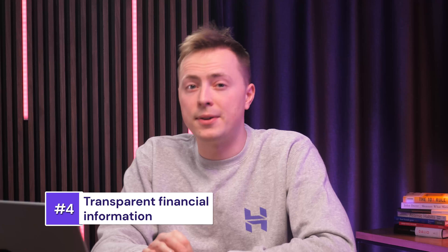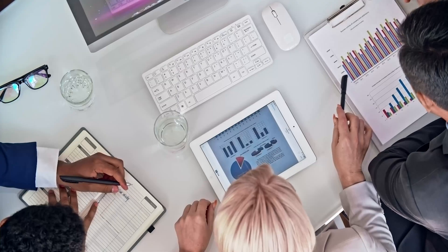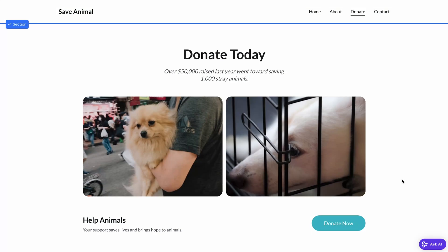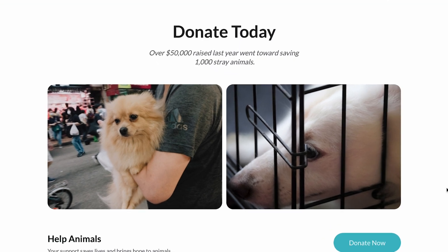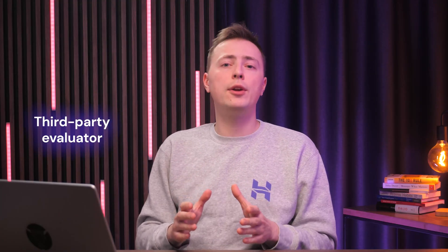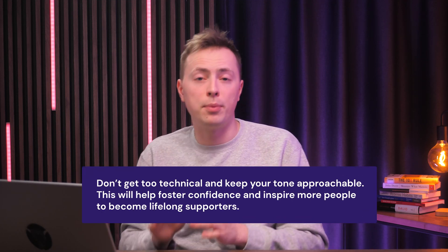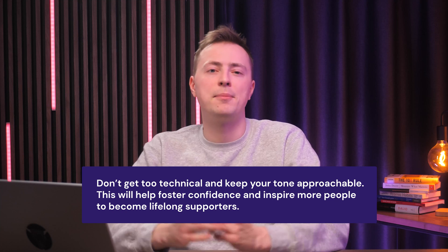Transparency is key to building trust with donors. By providing clear financial information on your charity website, you can let people know exactly what difference their contributions will make. Start by creating a section that breaks down how donations are used. Use simple visuals like pie charts and infographics to show percentages, and reassure visitors that their money is going where it's needed. If you want to go the extra mile, include an annual report or financial summary that donors can download. Share important metrics and feature them along with your testimonials across your website. And if you've got a review from a third-party evaluator or a high rating from a charity watchdog, include that as well — this will considerably boost your credibility. Whatever information you're sharing, don't get too technical and keep your tone approachable.